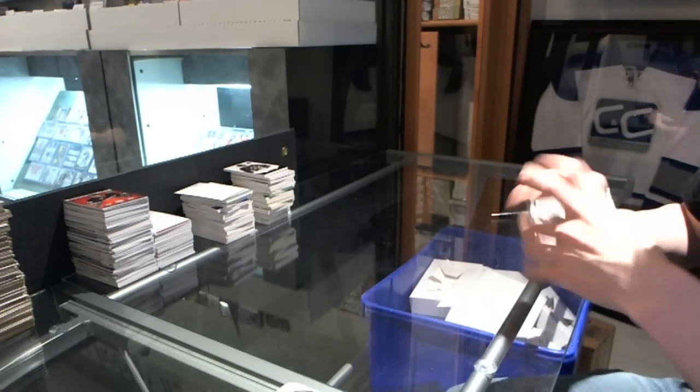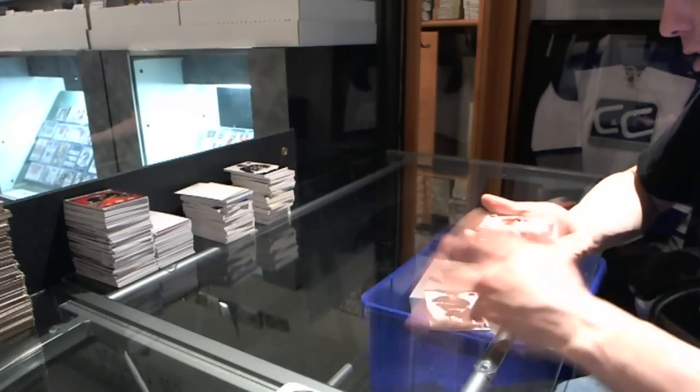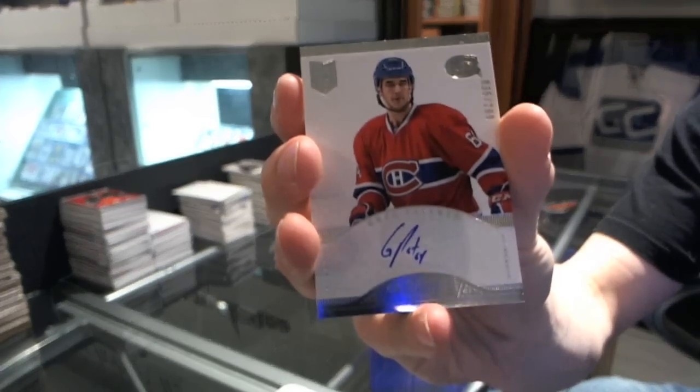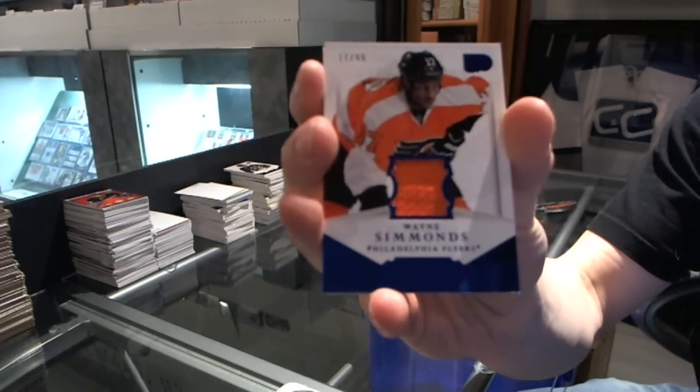Alright, we start with a base card, number 299 Cam Fowler. We've got a rookie autograph, number 299 Greg Pattern. We've got a jersey, number 299 Wayne Simmons.